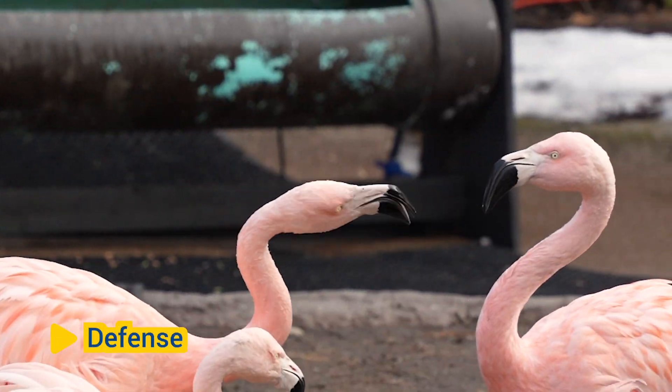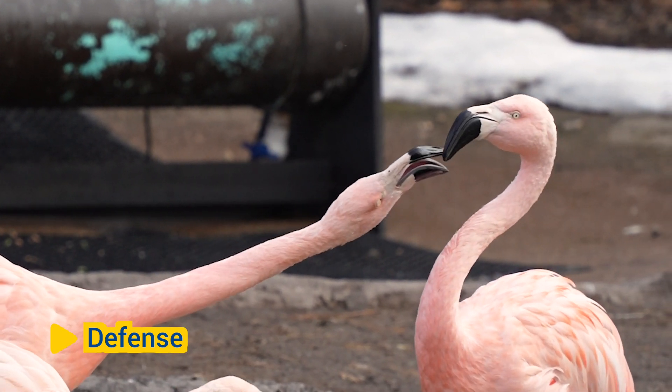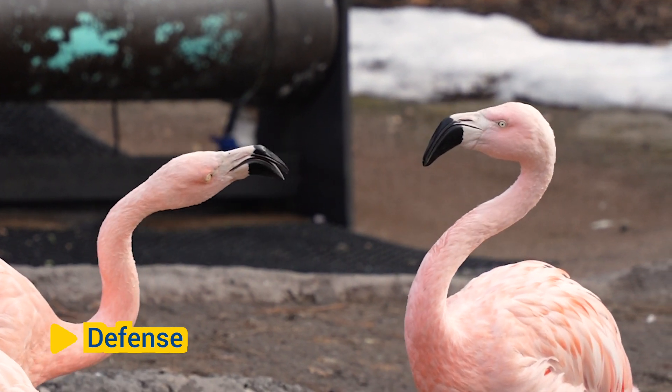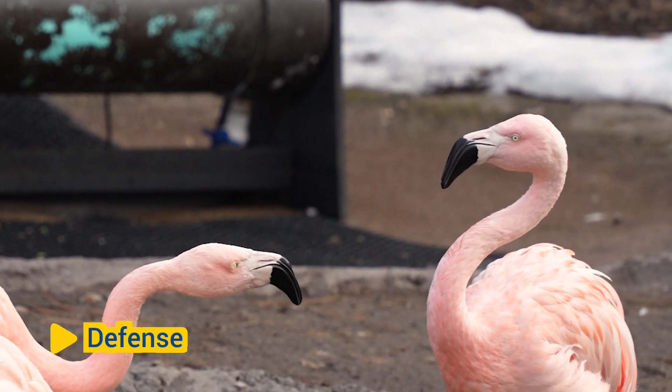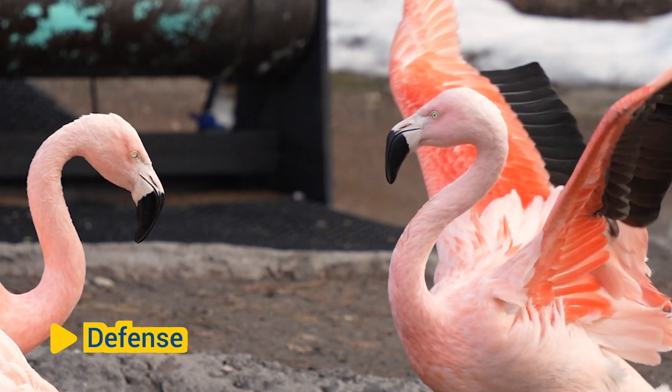Defense. Beaks can also serve as weapons for defense against predators or rivals. Some bird species use their sharp beaks to peck or jab at threats, while others may use their beaks to deliver powerful blows or strikes during territorial disputes or mating competitions.